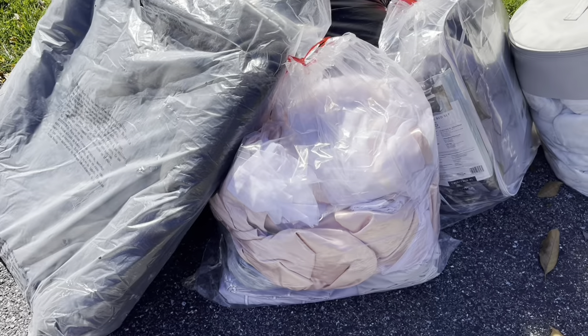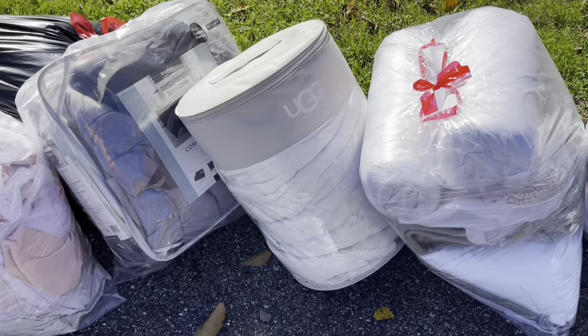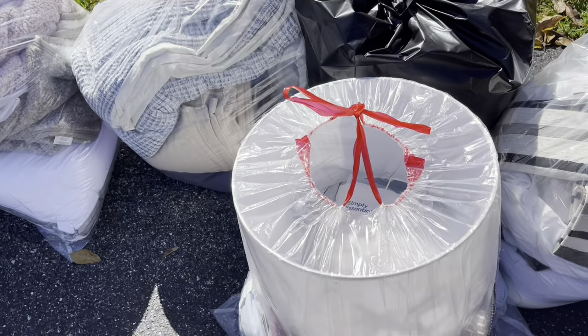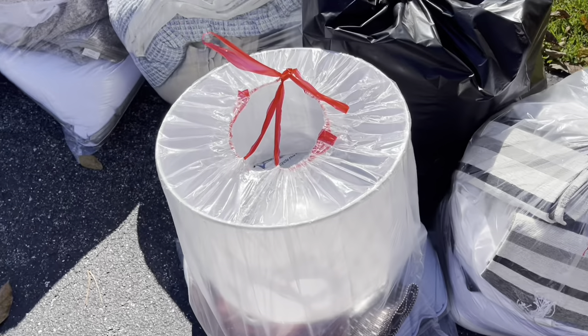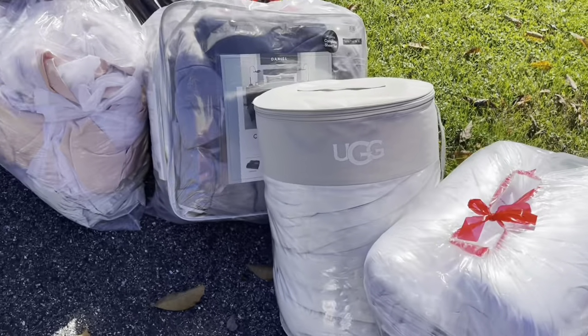All right, y'all — it's donation day. Here is all the stuff that I found at the Bed Bath & Beyond dumpster. The last two scores I've had — there was another video out a few weeks ago. This is all going to the women and children's shelter. So I'm excited about that. I will see y'all at the next one.